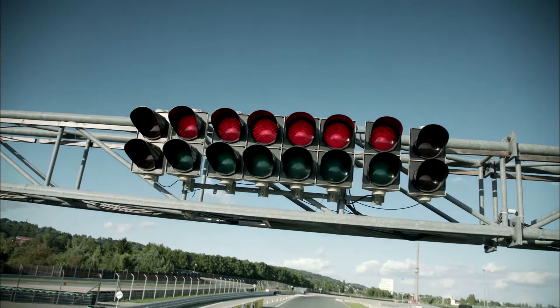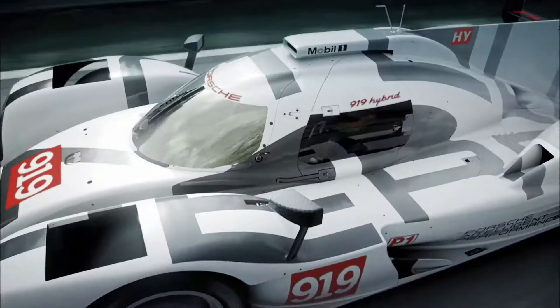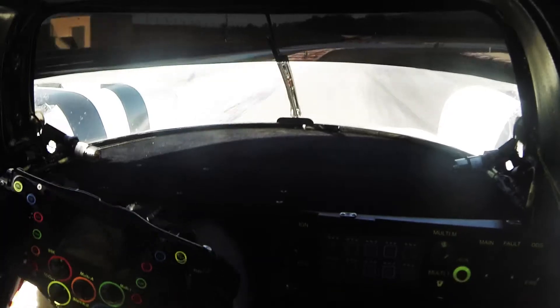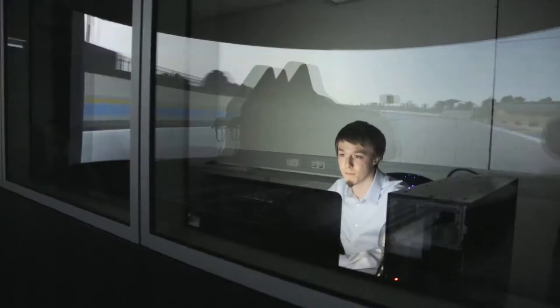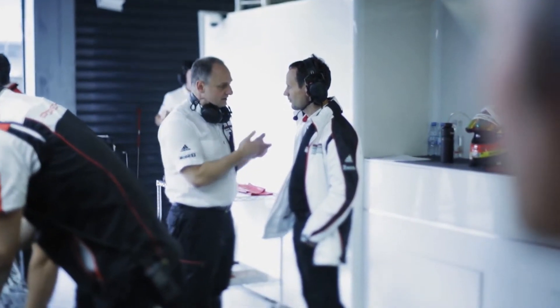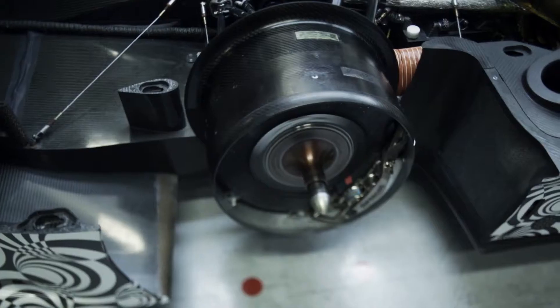The big challenge in Le Mans is to develop a fast and reliable car, and the very complex technology made this task even harder. The philosophy behind the concept of the 919 Hybrid was to use the freedom of the regulation to its maximum, to use all the available technologies — and that resulted in the most complex racing car Porsche has ever developed.